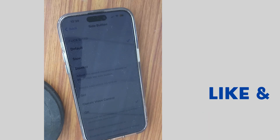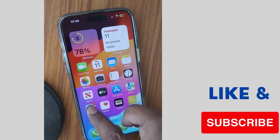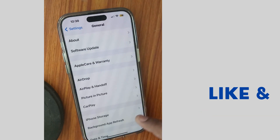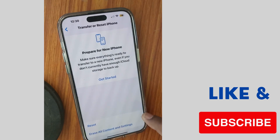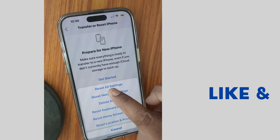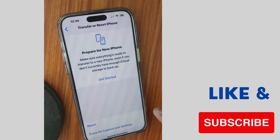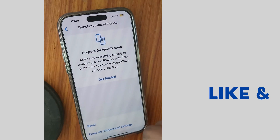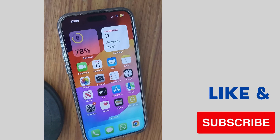The next setting is Reset Settings. To do so, tap on Settings, scroll down, tap on General, scroll down, tap on Transfer or Reset iPhone, tap on Reset again, and choose Reset All Settings. Unlock your iPhone with Face ID or passcode, tap Reset All Settings again, and your problem will definitely be resolved.